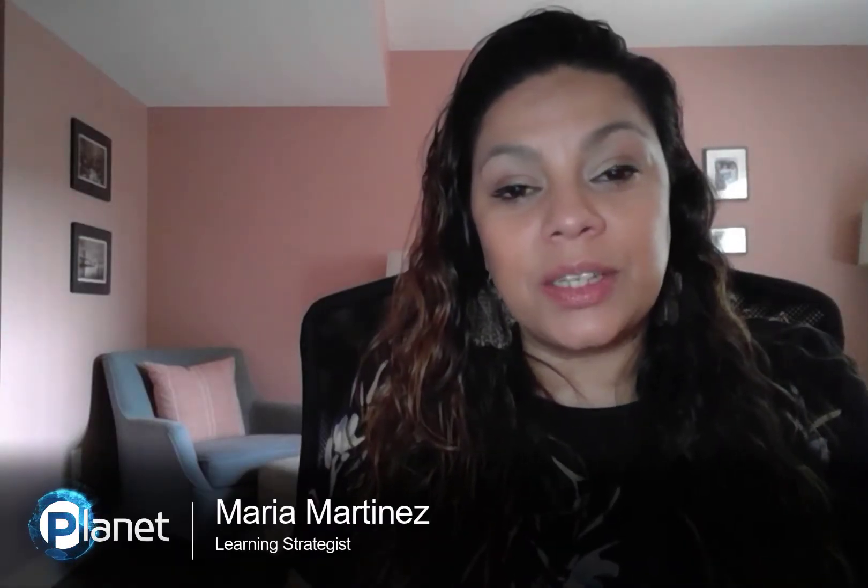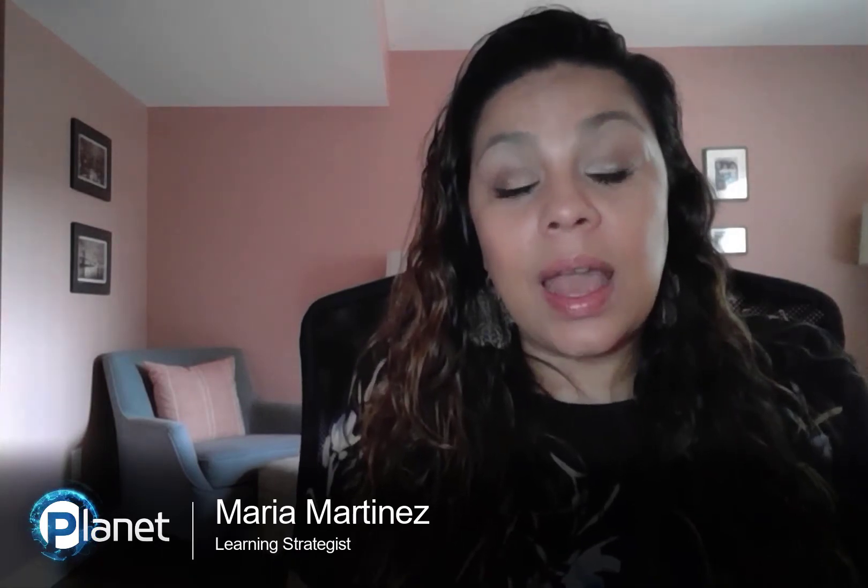Hi everyone! My name is Maria Martinez and I'm an Evolve Learning Strategist with Planet Technologies. I'm here today to talk to you about the difference between OneDrive for Business and SharePoint, and when you should be storing files in which location.